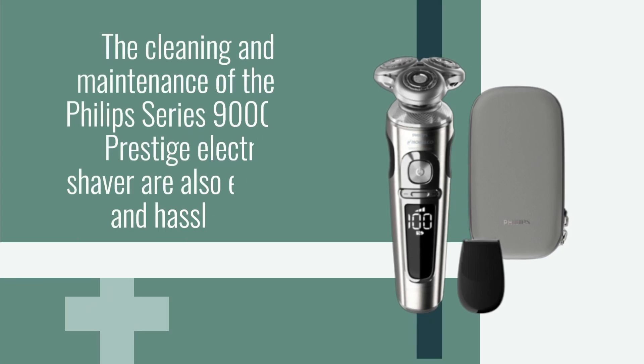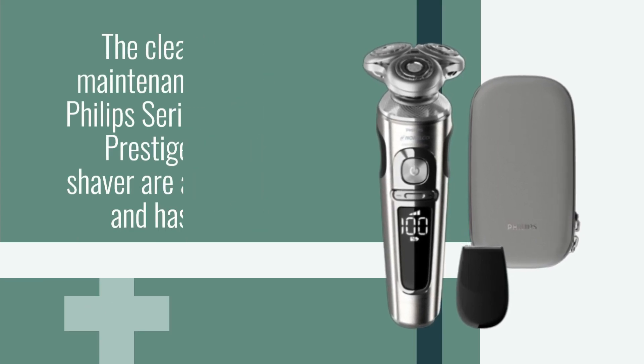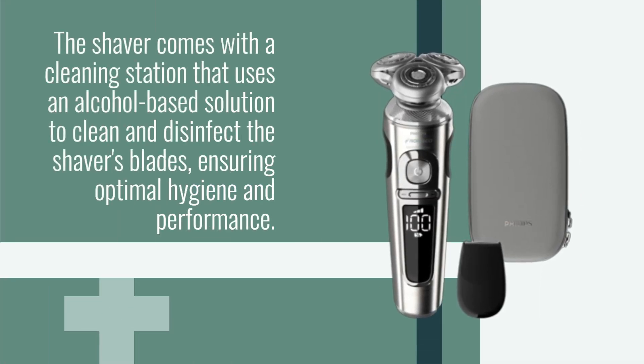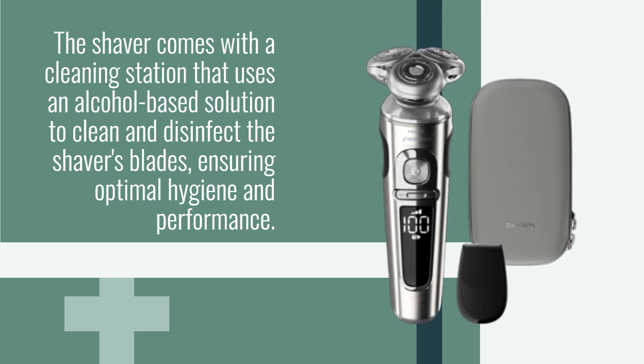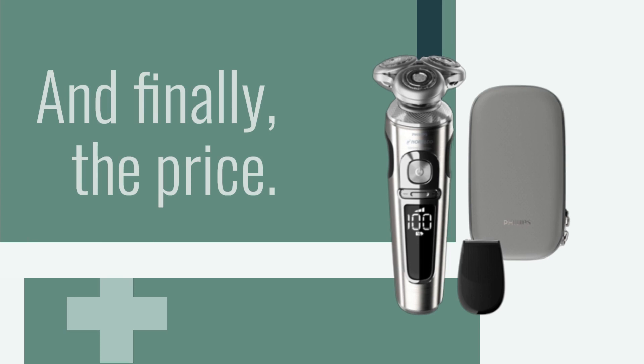The cleaning and maintenance of the Philips Series 9000 Prestige Electric Shaver are also easy and hassle-free. The shaver comes with a cleaning station that uses an alcohol-based solution to clean and disinfect the shaver's blades, ensuring optimal hygiene and performance.